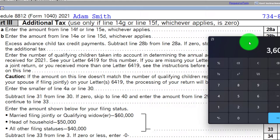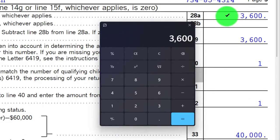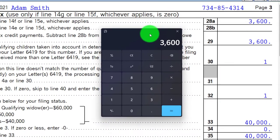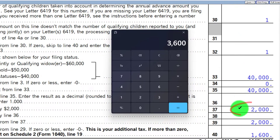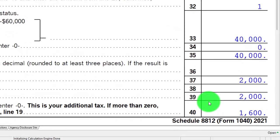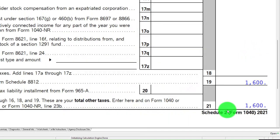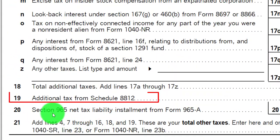For example, if last year you had one dependent and this year you have none, and the government gave you $3,600 in advance payments, you'd expect to pay it back. But with the $2,000 repayment protection adjustment, the bottom line becomes $1,600 in additional tax. That amount flows into Line 19 of Schedule 2 for the additional tax from Schedule 8812, appearing in the other tax line on page 2.